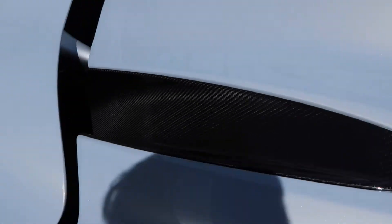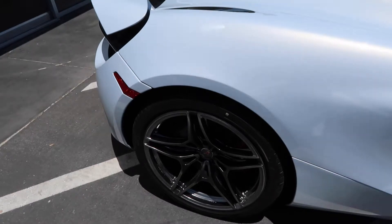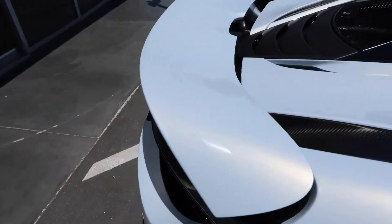But look at the carbon. Oh my god, this is so nice. I'm going to show you guys the interior next once he opens it up because it's so hot outside right now — it's a good 100 degrees. But this car is incredible.